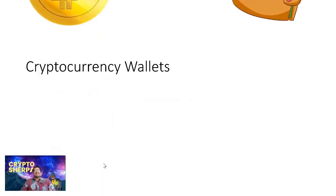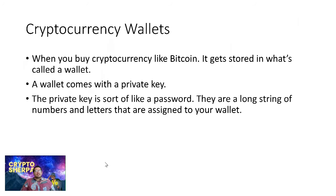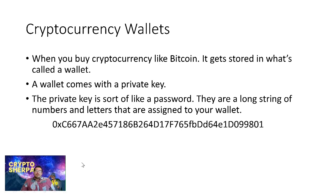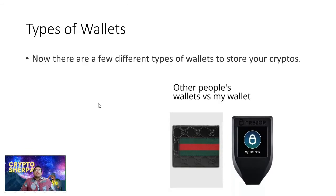When you buy cryptocurrencies like Bitcoin, it gets stored in what's called a wallet. A wallet comes with a private key. The private key is sort of like a password — a long string of numbers and letters assigned to your wallet. If you want to keep your coins safe, you need to keep your private keys safe. Whoever has access to these has access to your coins and can do whatever they want with them.